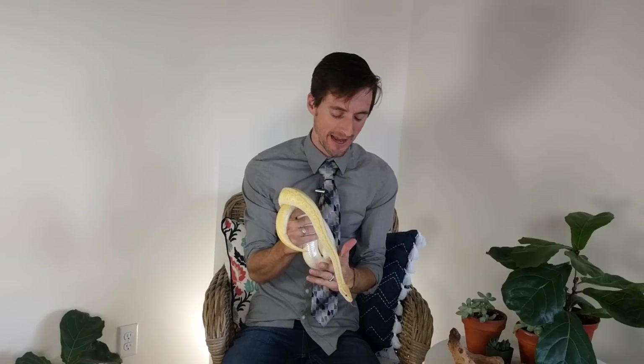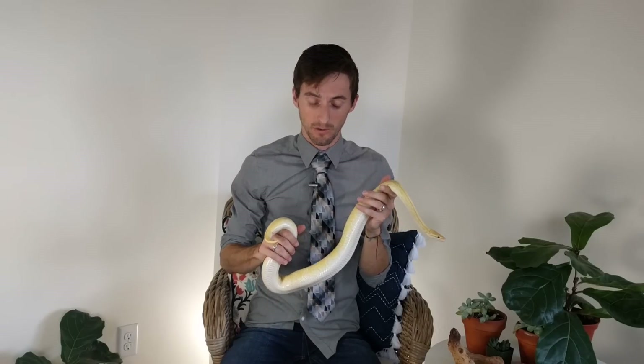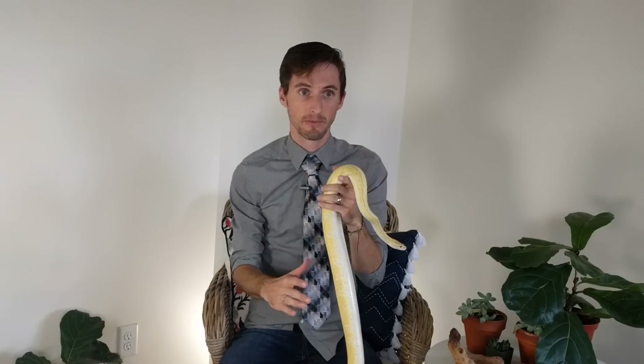Hey, this is Clint from Clint's Reptile Videos and I apologize in advance because this video will not be up to our normal quality standards. The reason being, what we're about to share with you is something brand new, something I have seen nowhere else.